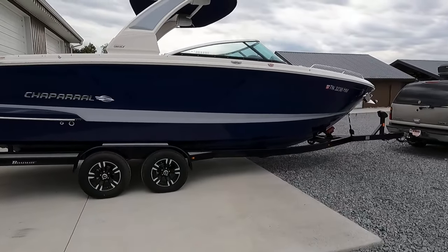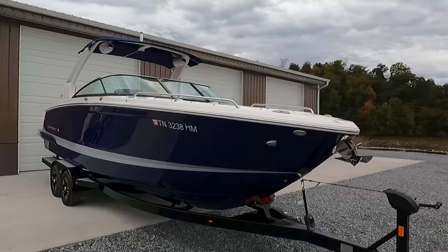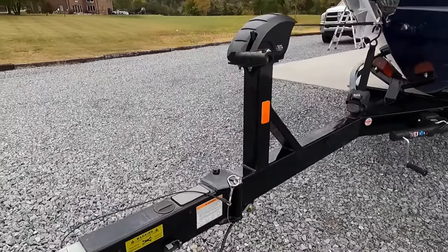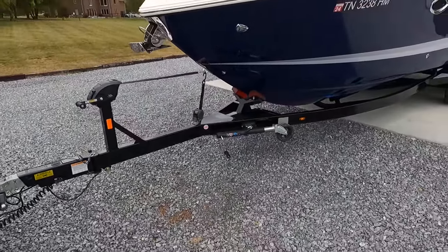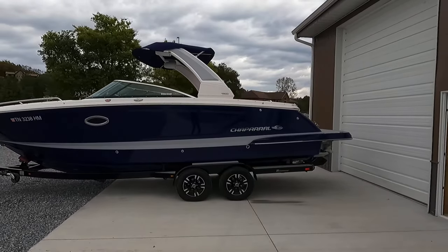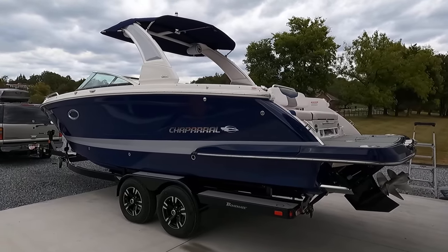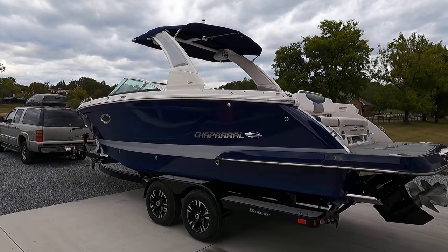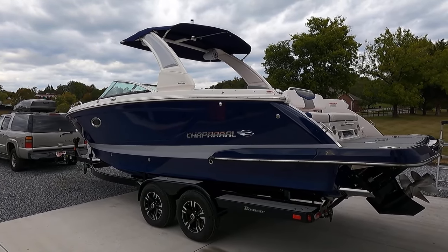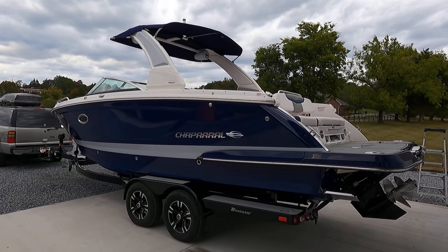We're here for our full video walkthrough — exterior, interior, all the highlights — and we'll get up close with any wear and tear. There's a direct link in the video description to the photo slideshow page on our website, where you'll find the full list of features, options, current asking price, and all contact information. Our website is www.yournewboat.com. Look for the orange 'Find Your New Boat' button in the top left corner — click it to load all inventory by price and scroll down to find this 2020 Chaparral 277 SSX.